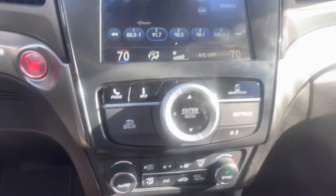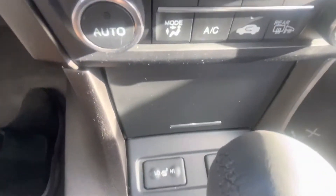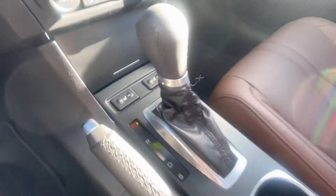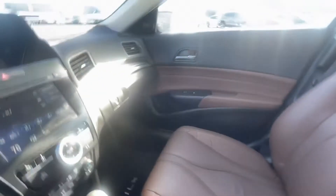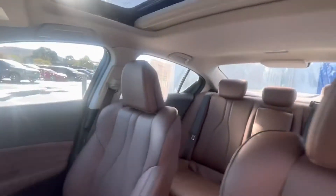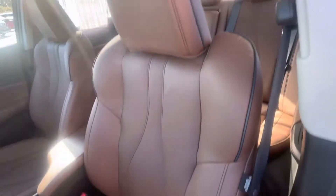According to the advertisement on the website, it has a Carfax single owner. And it's priced very well, about $1,100 under Kelly Blue Book. Some of the features of this ILX include leather seats,